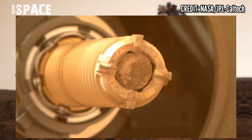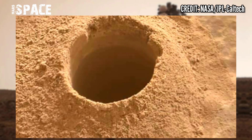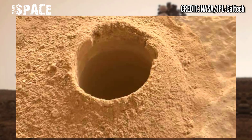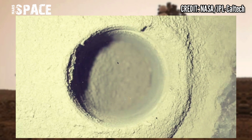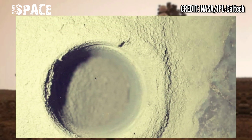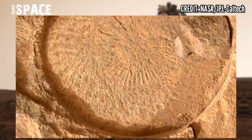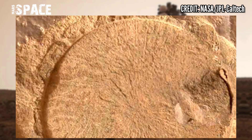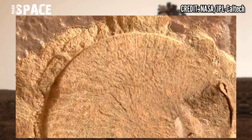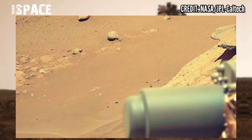Organic matter has been found on Mars by NASA's Mars Perseverance rover during drill core sampling. However, it is not a conclusive sign of life, since it could have been created by non-biological chemistry. NASA's Mars Perseverance rover is also drilling core systems and collecting Mars samples.